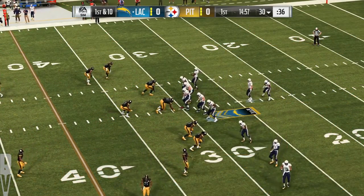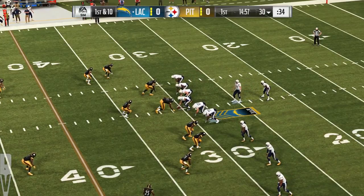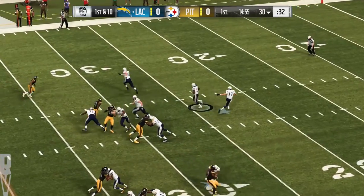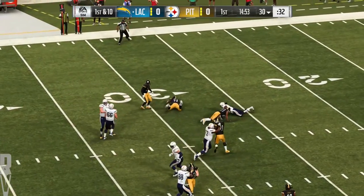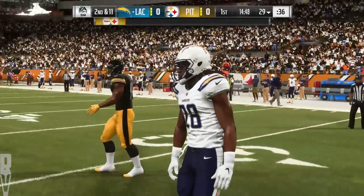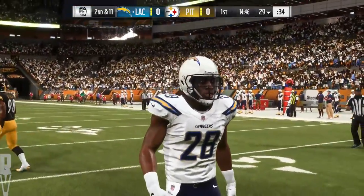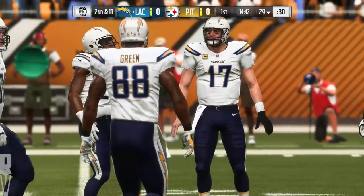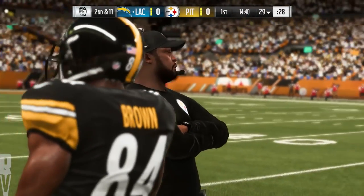First and ten now from the 30. They'll run — this is Melvin Gordon — and he went nowhere. He'll lose yardage back to the 29. It's a loss of a yard there, and now second down. Nice play right there to stop him behind the line, but I want to see how this defense continues to play him here in the first half.